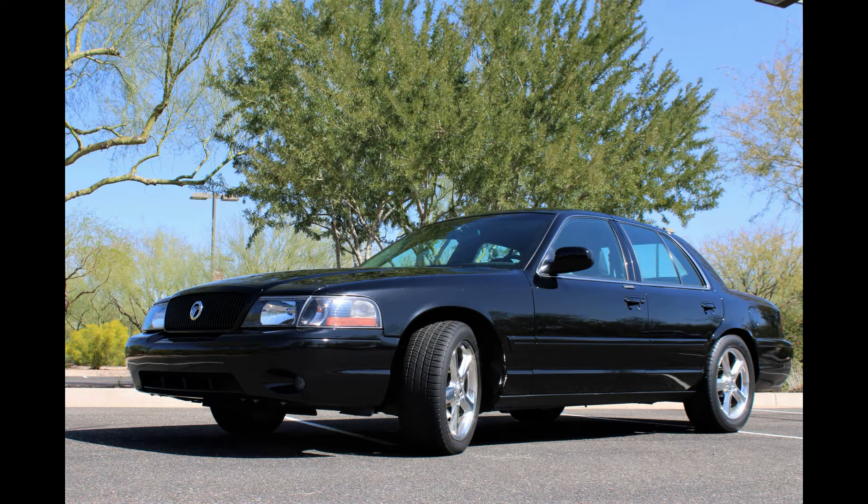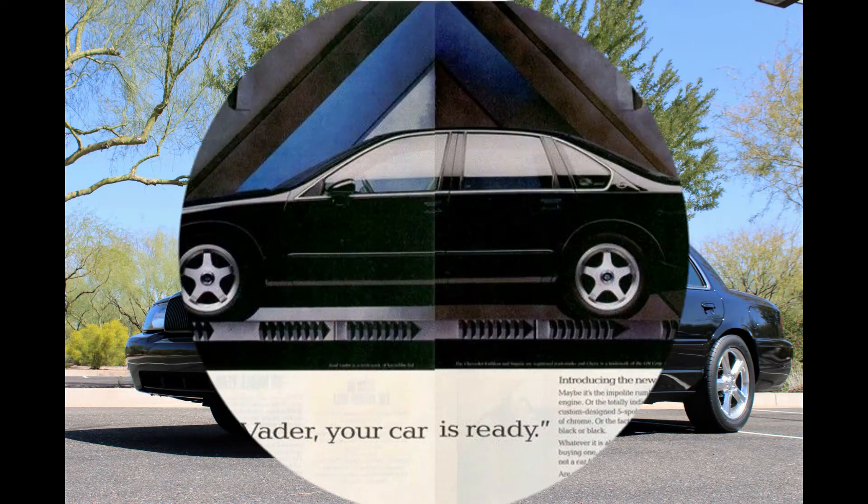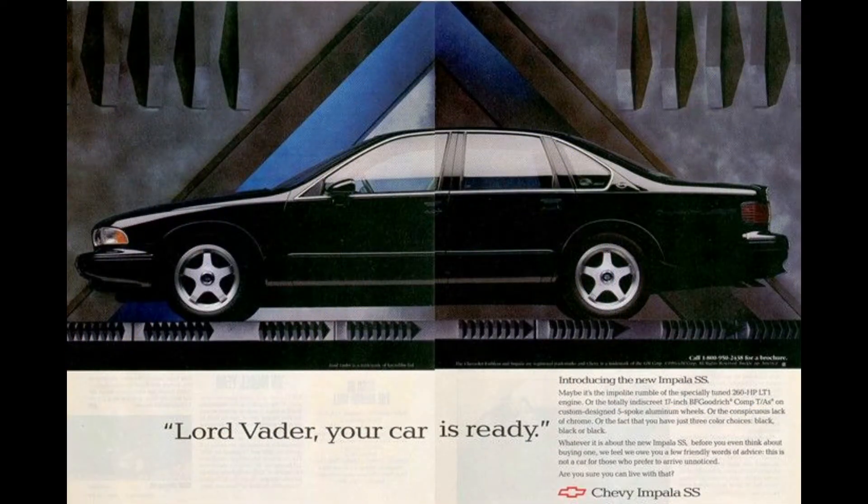The car is really a time capsule, clocking just a shade over 15,000 miles. So without further ado, let's go for a ride. The performance sedan, which had been gaining popularity because of offerings from Europe and Japan, was not really a thing in the United States among traditional car enthusiasts until Chevrolet debuted its Impala SS four-door sedan in 1994.